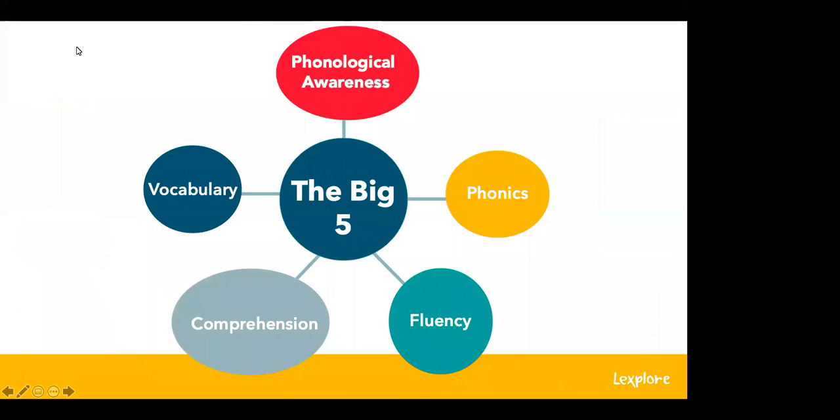In each of our webinars, we focus on one of the five essential components of reading development, and today we're focusing on fluency. We will begin by discussing what fluency is, then give ideas for ways to improve a student's reading fluency and show some of our free resources. The five essential components of reading instruction are phonological awareness, phonics, fluency, comprehension, and vocabulary — and we always stress that each of these components should be taught explicitly.